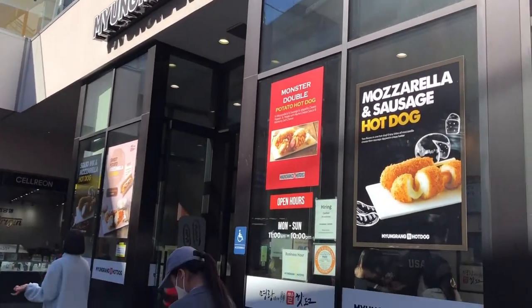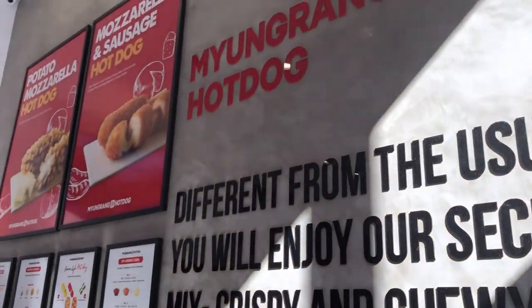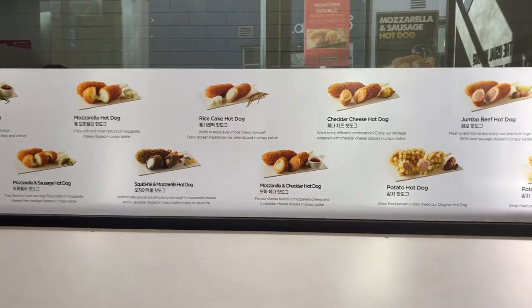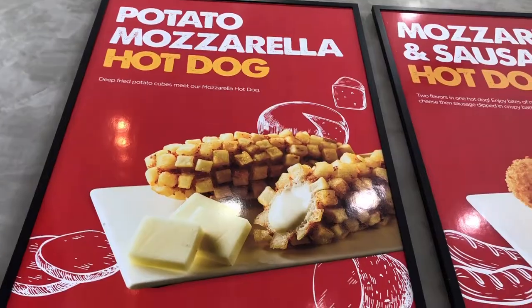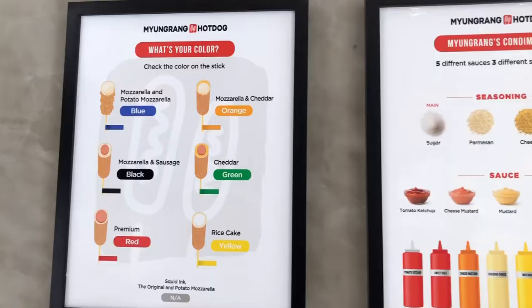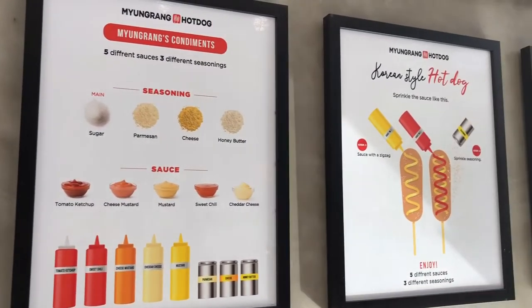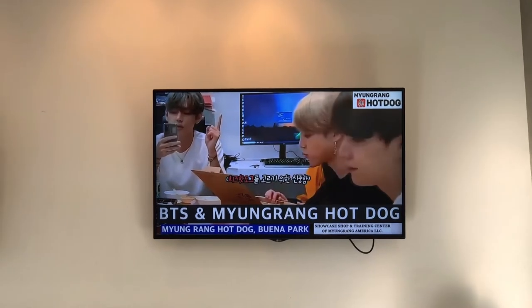For lunch, I actually went to this Korean hot dog place that was next to the cafe. As you can see, this place has a variety of different hot dogs to choose from, and they honestly all taste super good. I think this is also a very popular store in Korea as well, which is super cool.